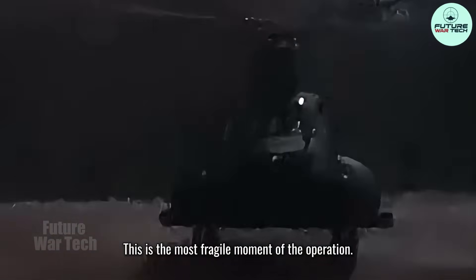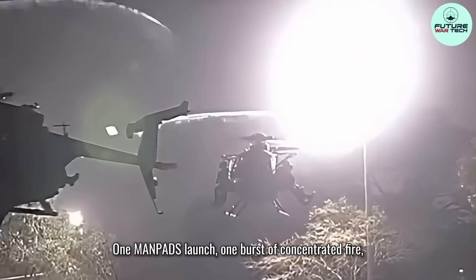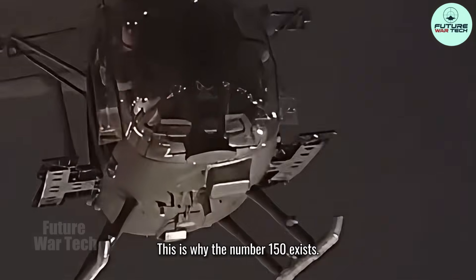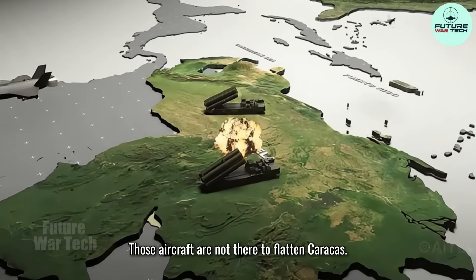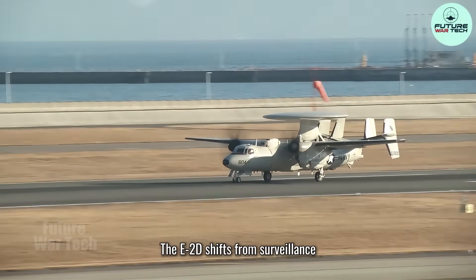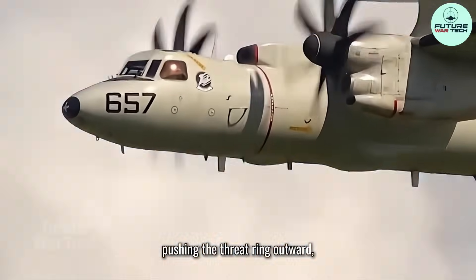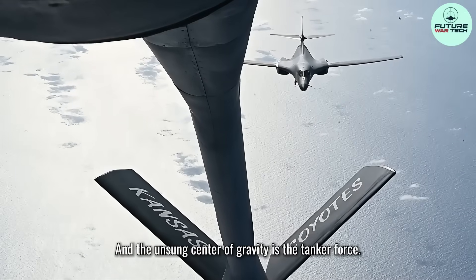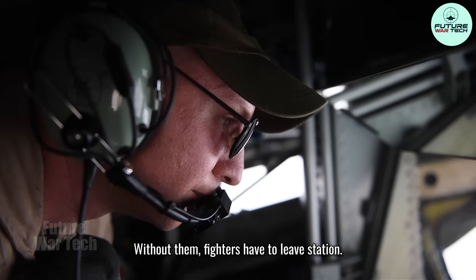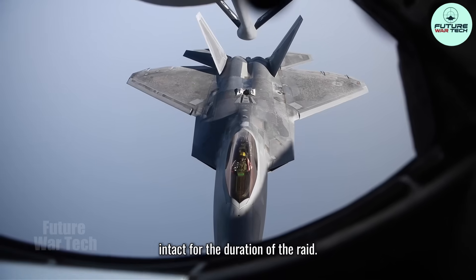This is the most fragile moment of the operation. Helicopters are slow, they are loud, they are vulnerable. One man-pad launch, one burst of concentrated fire, and the mission can fail. This is why the number 150 exists. Those aircraft are not there to flatten the ground — they are there to hold a defensive umbrella over the rotorcraft. The E-2D shifts from surveillance to active battle management. Fighters hold the high ground, pushing the threat ring outward. And the unsung center of gravity is the tanker force — the refueling tracks orbiting on the periphery. Without them, fighters have to leave station. If they leave, the umbrella collapses. Tankers keep the roof intact for the duration of the raid.